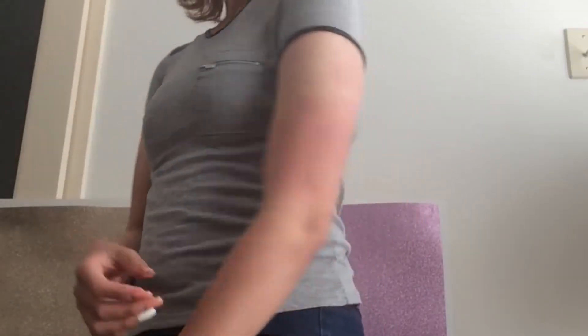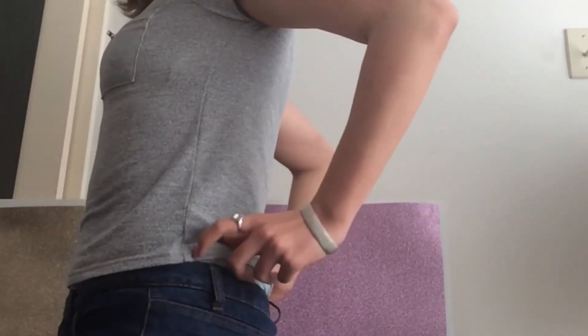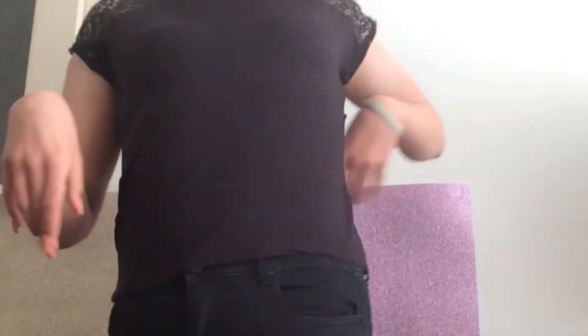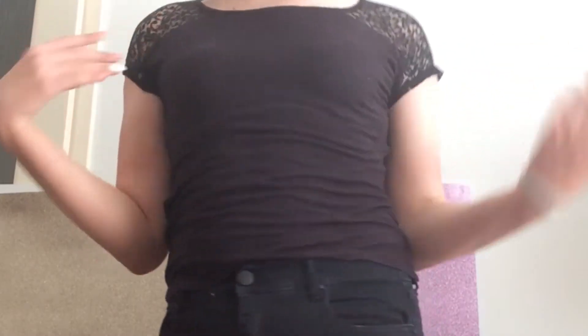This is a simple grey t-shirt with black detailing — a pocket tee with a zip, which I like. You can see my bra because it has detailing, but it's a pretty cute top. Next is a black top that has lace flowery detailing on the shoulders, which makes it look pretty feminine.